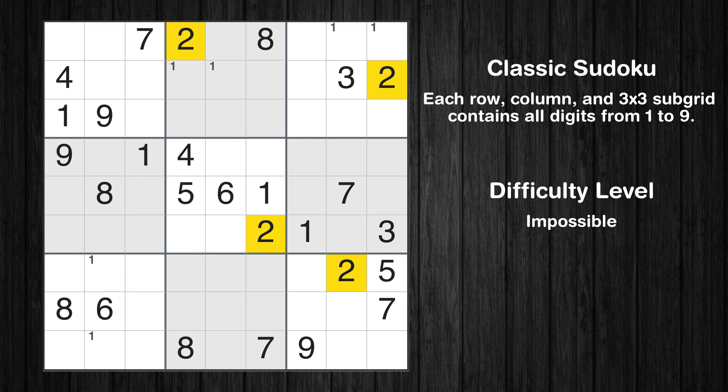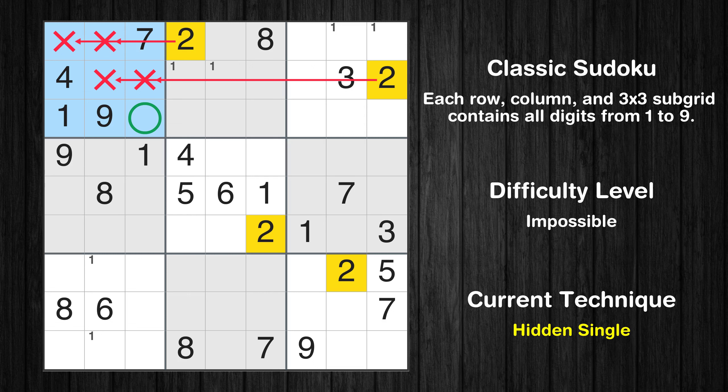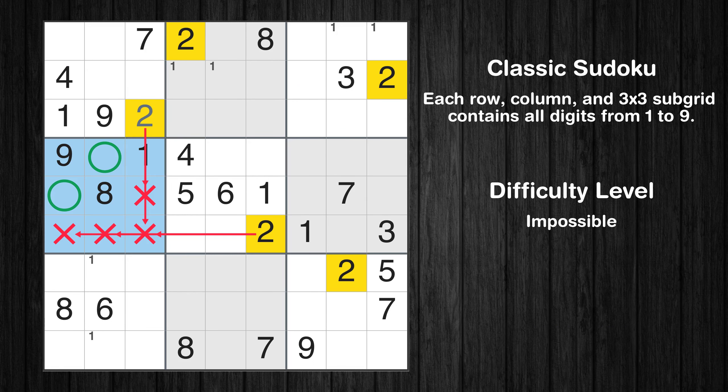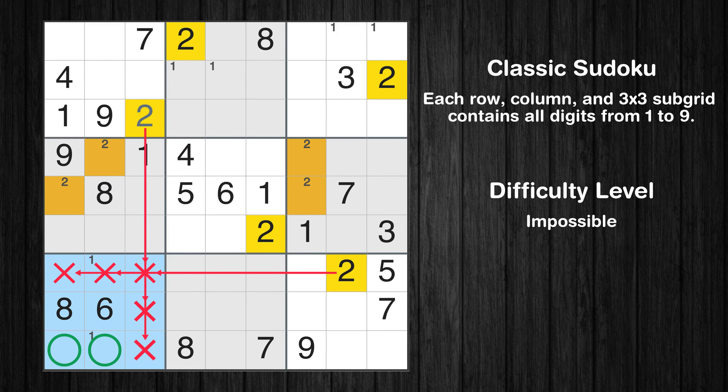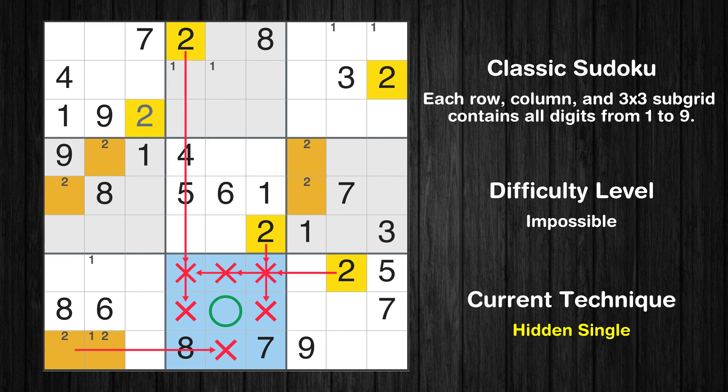Let's move to number 2. In the first block, the number 2 can be directly placed. Only two positions left in the fourth box where value 2 can be placed. Only two positions left in the sixth box where value 2 can be placed. Only two positions left in the seventh box where value 2 can be placed. In the eighth block, the number 2 can be directly placed.